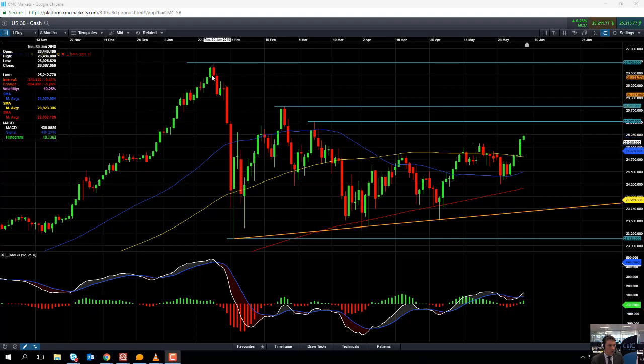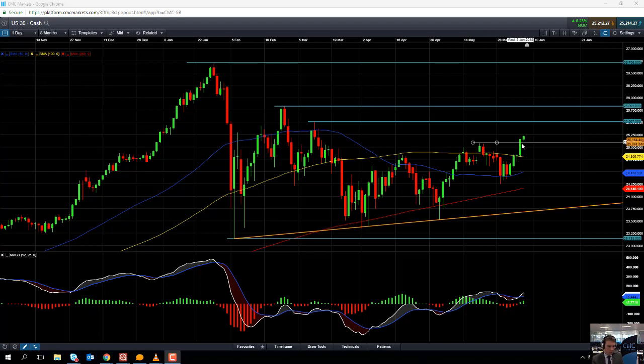Beyond 26,000, we could be looking at heading toward this region here of 26,250, where there was a consolidation. And if we go beyond that, we could then be looking at retesting the all-time highs of January at 26,706. But if we move to the downside, that could potentially be an opportunity for fresh buyers to enter the fold.